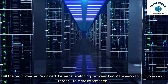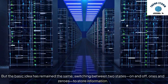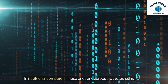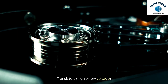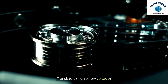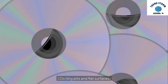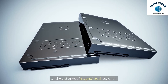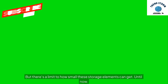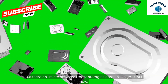Switching between two states — on and off, ones and zeros — to store information. In traditional computers, these ones and zeros are stored using transistors, high or low voltage, CDs with tiny pits and flat surfaces, and hard drives with magnetized regions. But there's a limit to how small these storage elements can get. Until now.